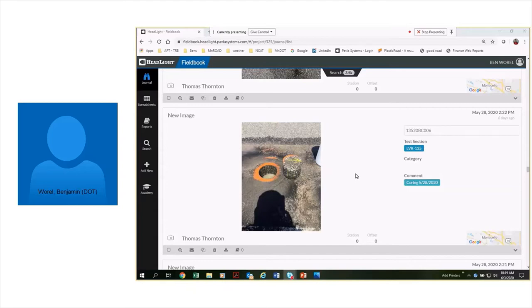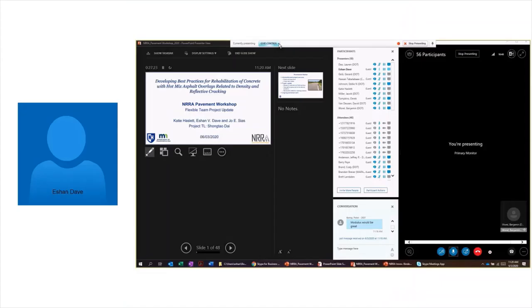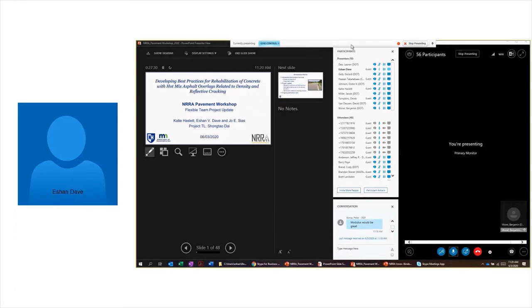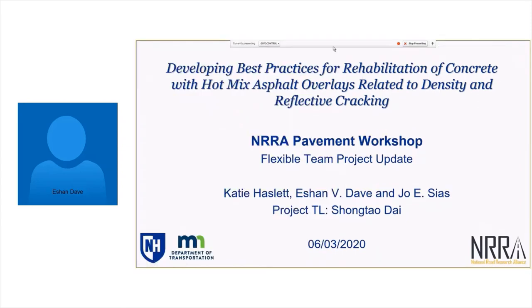With no further questions for Derek, Ben transitioned to the second presentation by Ishan and David. Ishan began setting up his screen share, needing a moment to swap screens. Once the presentation was visible, Ben confirmed it looked good and invited Ishan to take it away.